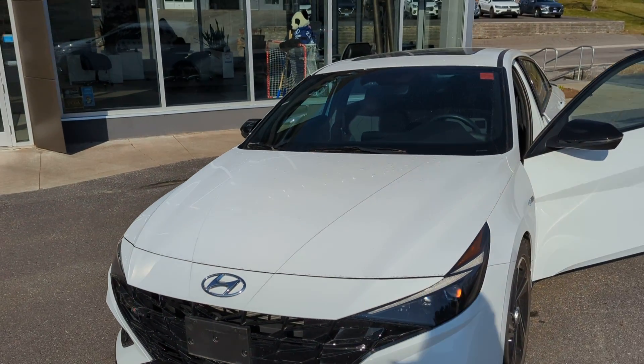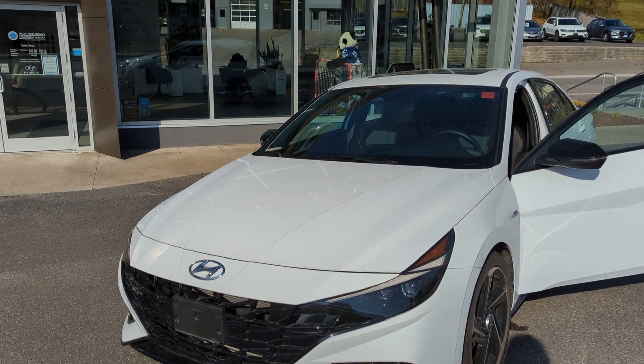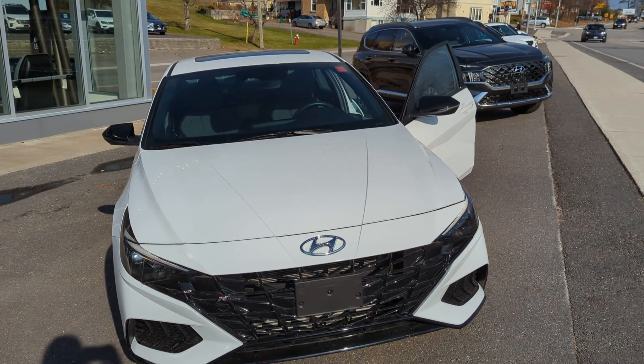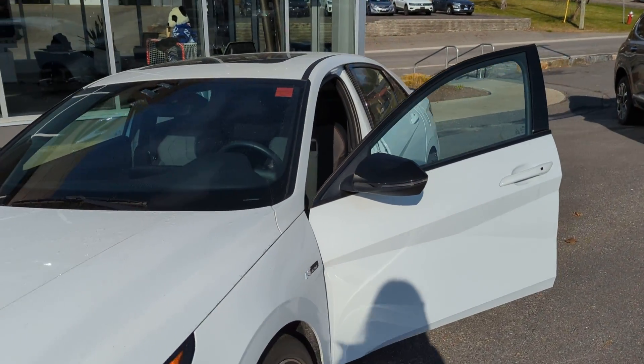As you can see, it's in really good condition — literally perfect condition. It came from Hyundai Canada. It was used as an executive demo, so it only has 8,000 kilometers on it, which means you can get new car pricing for it.